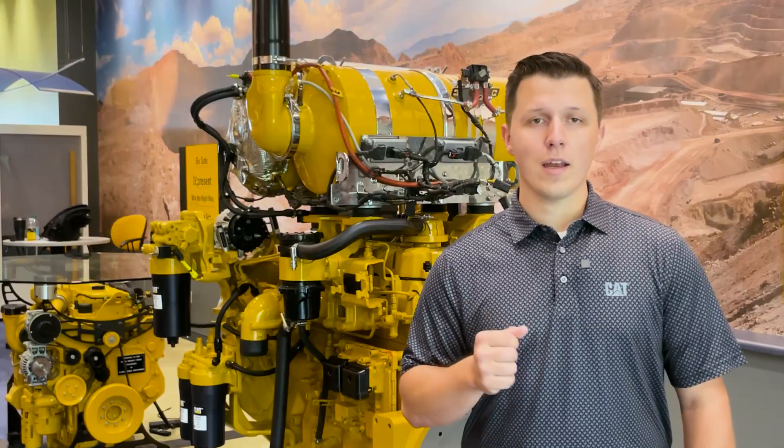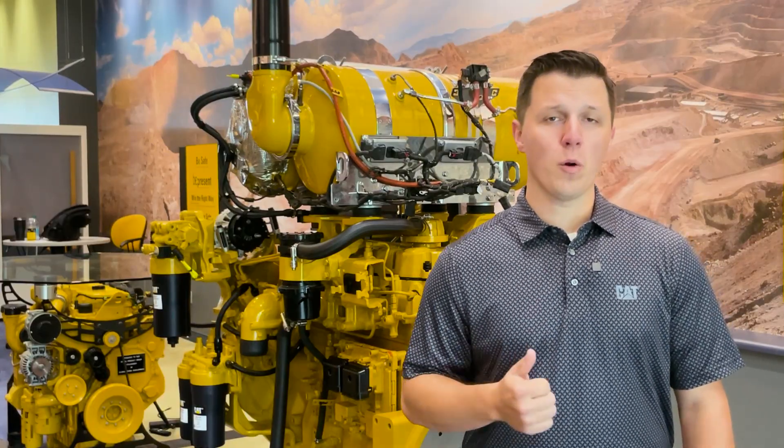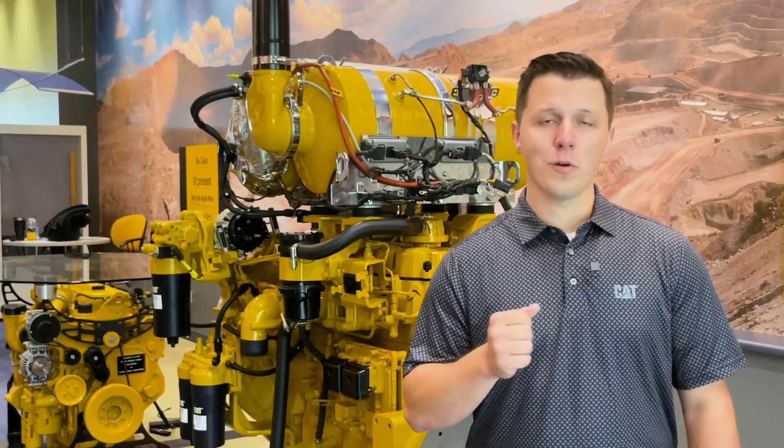Of these solutions, Caterpillar has three new engines available, which include the C2.8, the C3.6, and the new C13D. These new engines offer a little bit more power to our customers, better fuel consumption, and come in a smaller package.